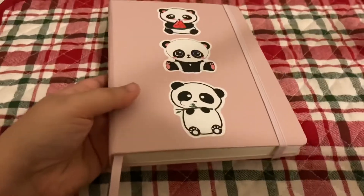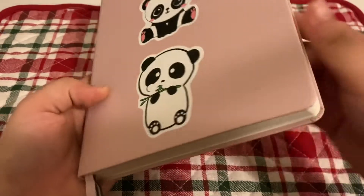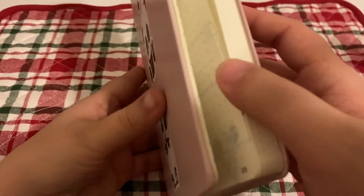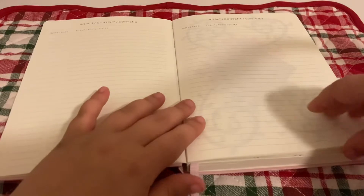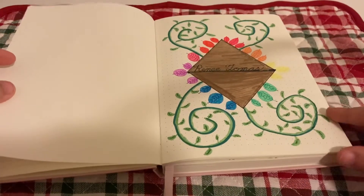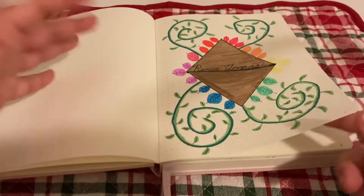I just had to adjust my camera, sorry about that. We've used quite a few pages, and I'm going to do a quick little review for you guys. The table of contents — we haven't got anything done yet. Then we have my name on the first little page; I wanted to do something cute.